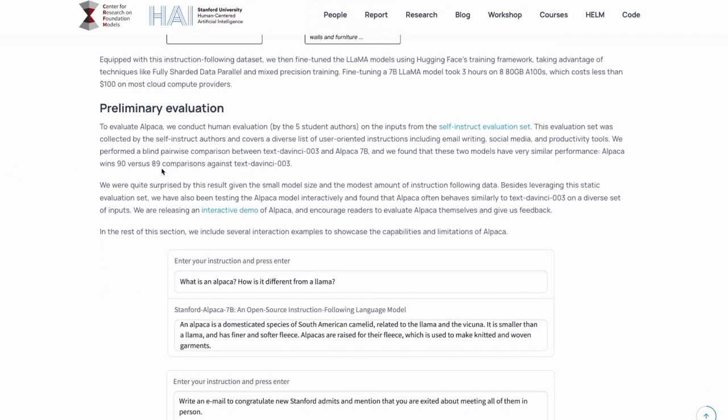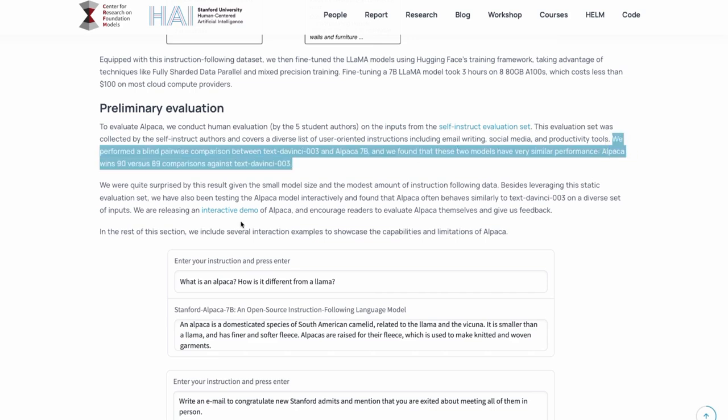They then talk a little bit about evaluating it, and this is for me the most amazing part. They performed a blind pairwise comparison between Text DaVinci 003 and Alpaca 7 billion, and found that these two models have very similar performance — Alpaca wins 90 versus 89 comparisons against Text DaVinci 003. If that truly was blind, that's amazing. That means they've basically made a model which is tiny in comparison to the GPT-3 models yet is getting similar performance. This is a really promising thing going forward.